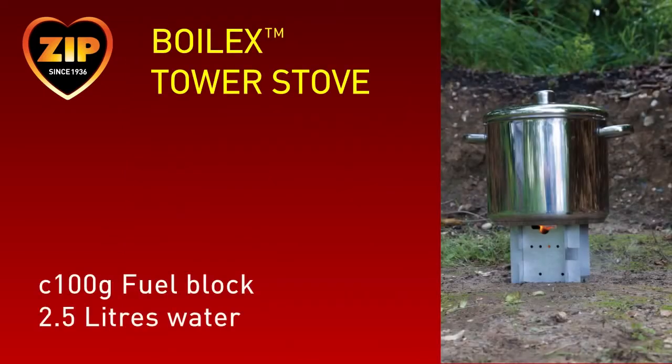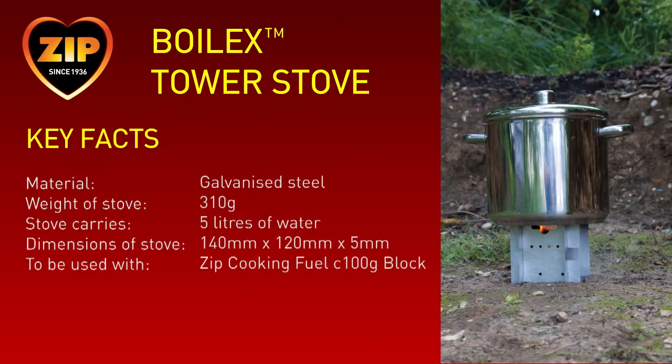Now let's look at the tower stove. For group cooking, Boilex have produced the tower stove, which we will now demonstrate heating 2.5 litres of water. The tower stove is made of lightweight yet durable galvanised steel and only weighs 310 grams. It's designed to heat up to 5 litres of water with one fuel block for group cooking. More water can be boiled by adding additional fuel blocks. When flat packed, it only measures 140mm wide by 120mm high by just 5mm deep, making it easy to transport or carry.